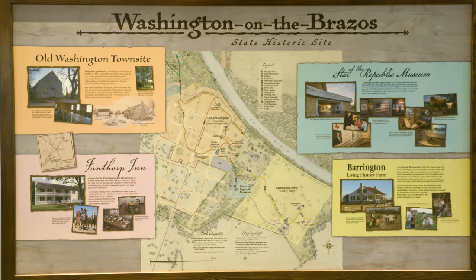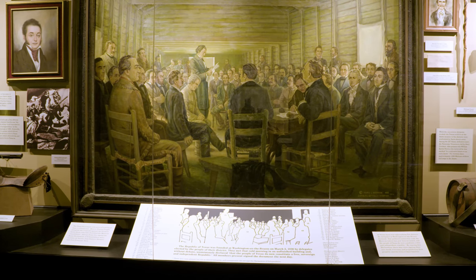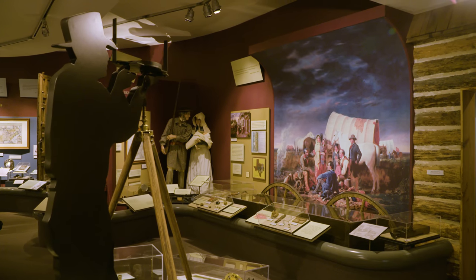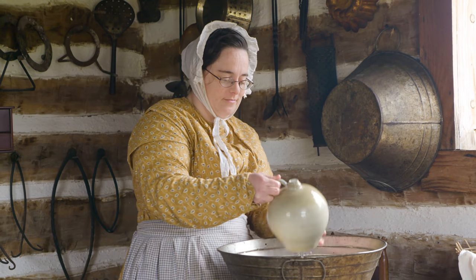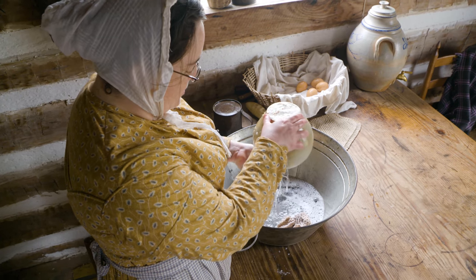Coming here to visit for the first time, you're going to find a beautiful park, a reproduction of the original Independence Hall. You'll be able to visit the Star of the Republic Museum, which is a two-story indoor facility full of collections from the Republic period. And then you'll be able to visit Barrington Living History Farm, step back to the 1850s, and experience what life was like on an early Texas cotton farm in Washington County.